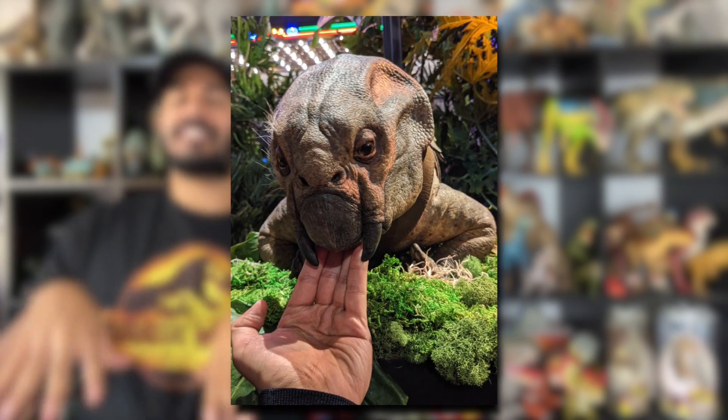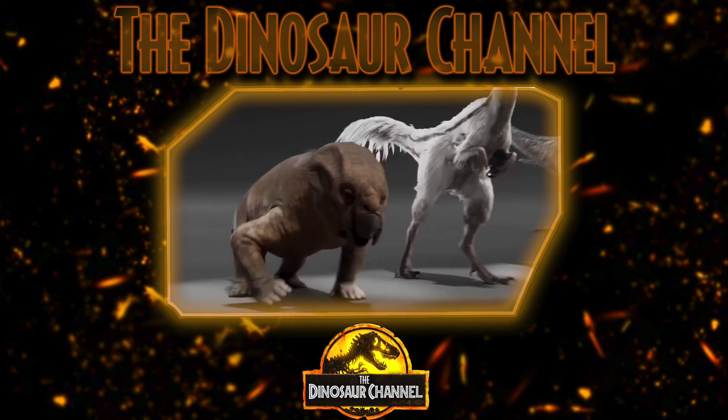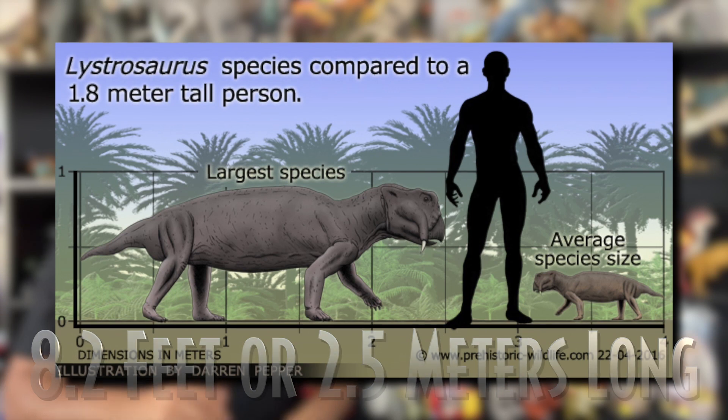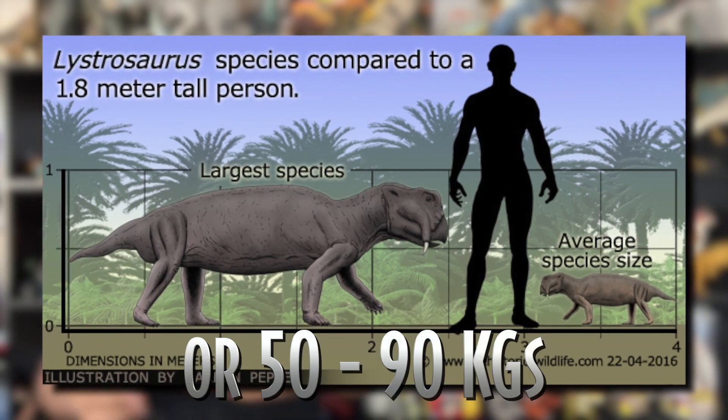This creature has been described as strange-looking, snub-nosed, and looked like a cross between a pig and a lizard — and also a little bit of a Triceratops, very strange. It is actually kind of cute, like an ancient grumpy pig. The Lystrosaurus had a short but powerful pair of legs, a barrel-shaped body, and a short tail. It was heavily built, approximately the size of a pig, and grew somewhere between 1.9 feet (0.6 meters) and 8.2 feet (2.5 meters) long depending on the species, and possibly weighed about 100 to 200 pounds, or 50 to 90 kilograms.